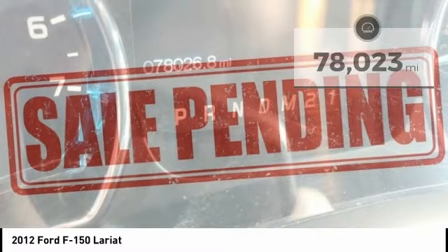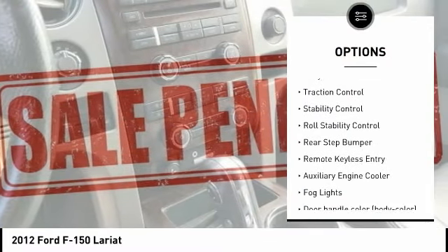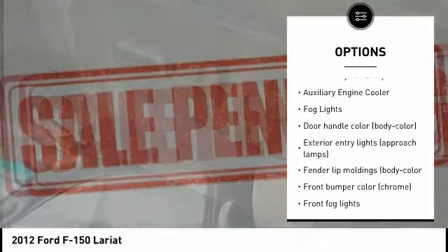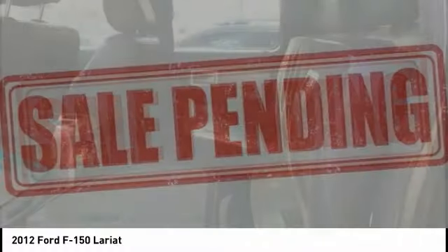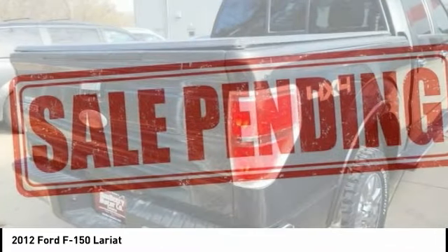Here are some of this vehicle's great options: tire pressure monitoring system, electronic stability control, alloy wheels, traction control, stability control, roll stability control, rear step bumper, remote keyless entry, auxiliary engine cooler, and fog lights.